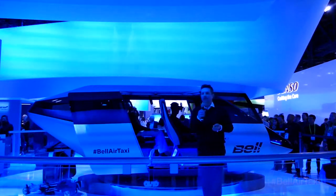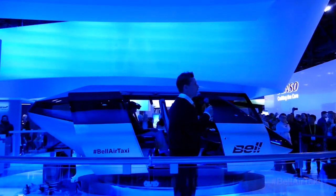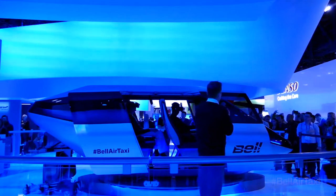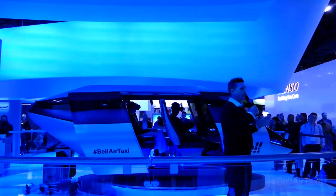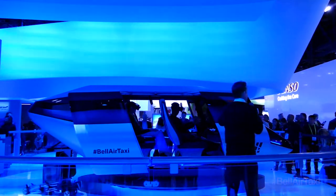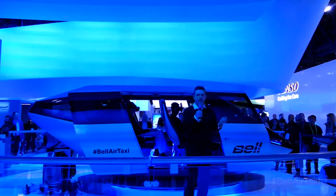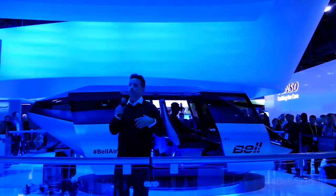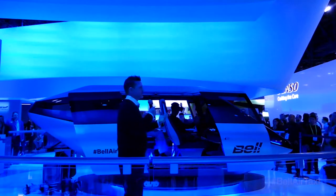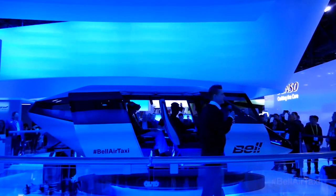We're hiring — bringing on the best engineers around the world right now to come and work with me and my team on a vehicle like this, to come and work on the V280. Does anyone know what the V280 is? It's a fourth-generation tilt rotor that flies like a helicopter and flies like an airplane. It's going to revolutionize the future of flight for the military, and you can come and work in that program as well.